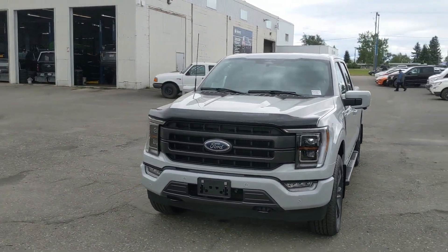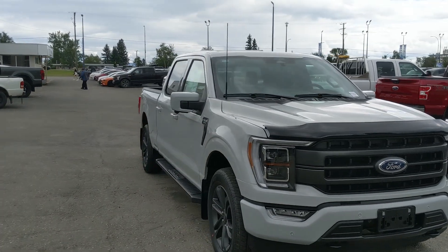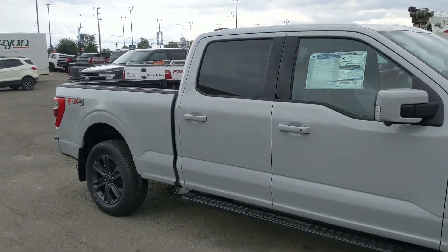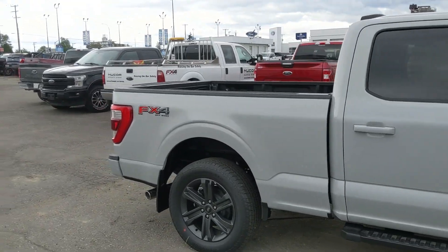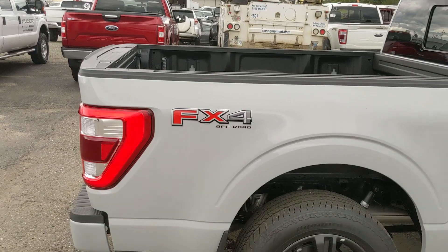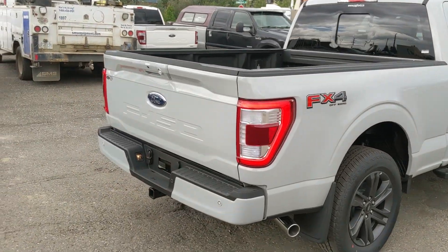Hello, this is Eric at Prince George Ford and we're taking a look at the 2023 Ford F-150 in a Lariat trim, powered by a 5-liter V8 engine providing you with plenty of power for towing, hauling, and 4x4ing. It comes with running boards down below so you can have an easier time getting in, as well as the FX4 off-road package providing you with off-road suspension and skid plates.